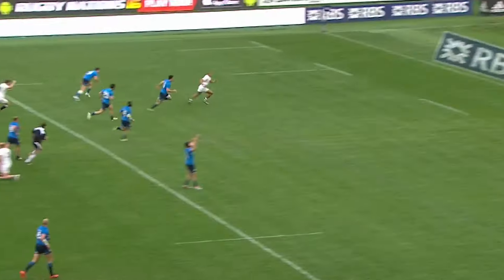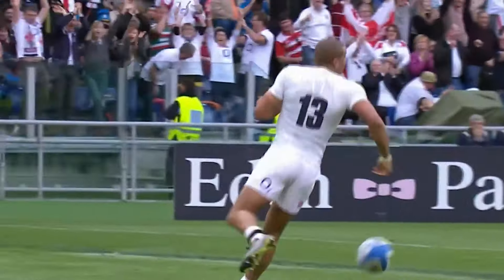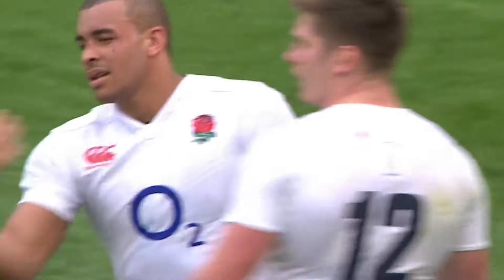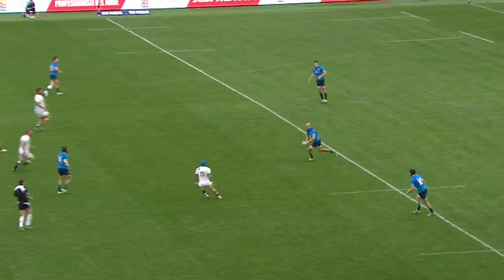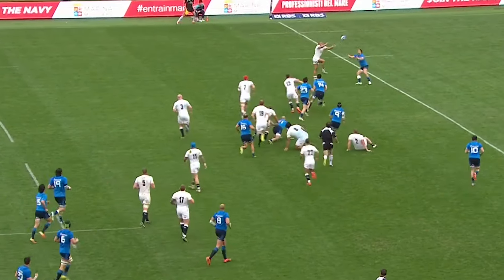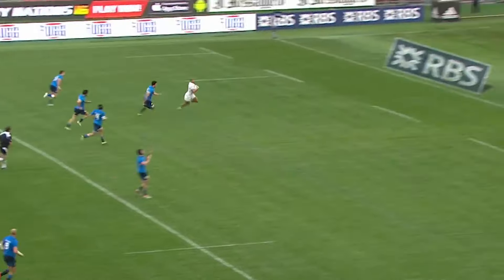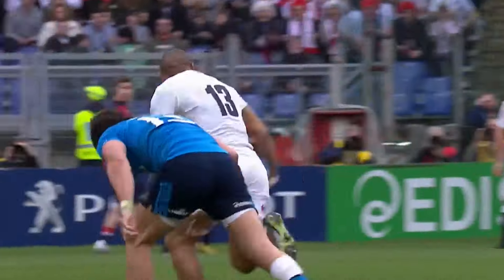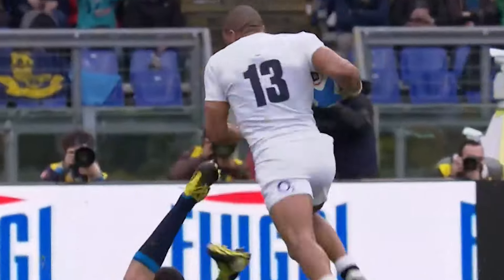Joseph! All of Italy's hard work, all the graft and determination — as the pass is made, almost willing it back. They didn't know Joseph was there. And it loops up in the air, I think, because he tries to hold on to it at the last millisecond. Straight into Joseph's hands — he won't get an easier score than that.